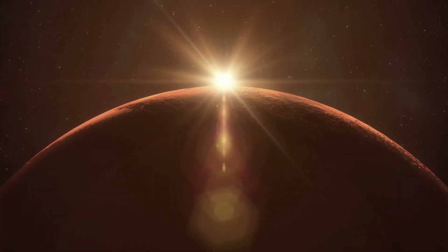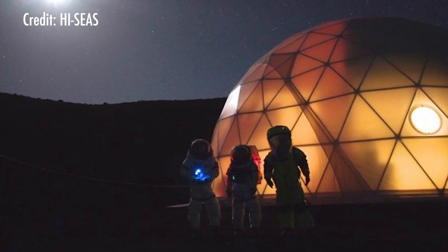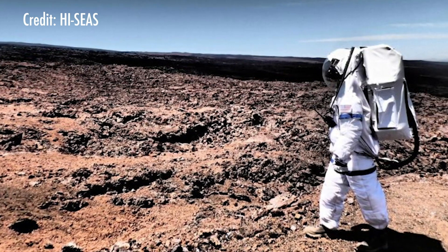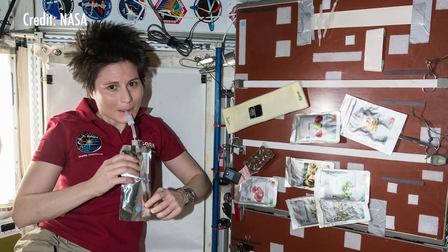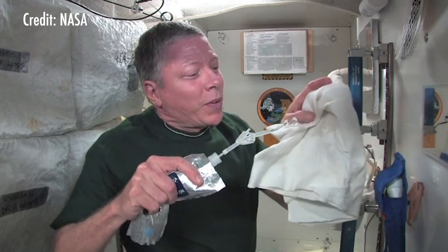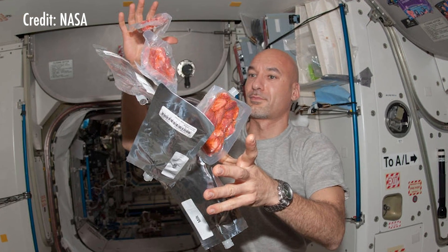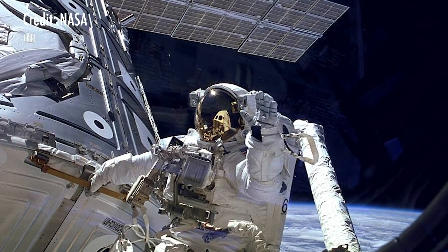Although HI-SEAS was originally planned as a Mars simulation, it has also been used for a moon simulation project. While Mars and the moon may be physically different, the limitations they pose to astronauts are quite similar. Water is very restricted — the crew were limited to eight minutes of shower time per person per week, though they voluntarily brought that down to one minute. All of the food is shelf-stable, most of it dried or freeze-dried, with very little canned food because it's heavy. And they can't go outside unless they're wearing a space suit.